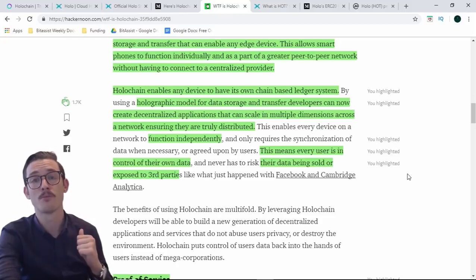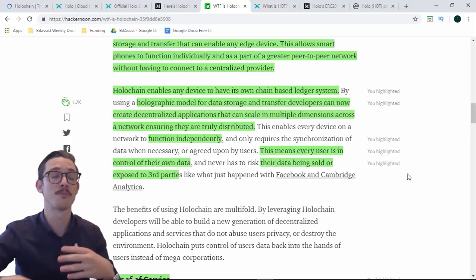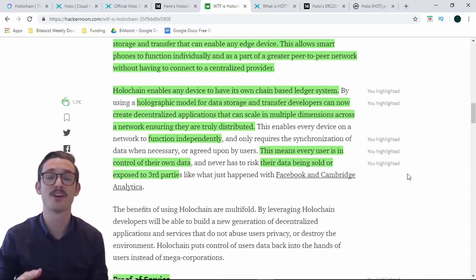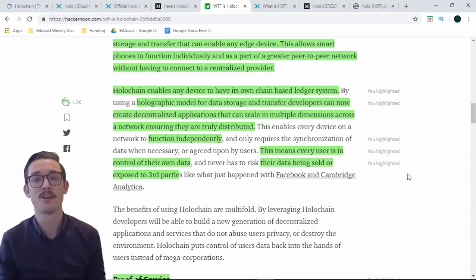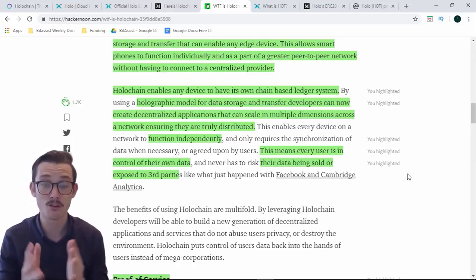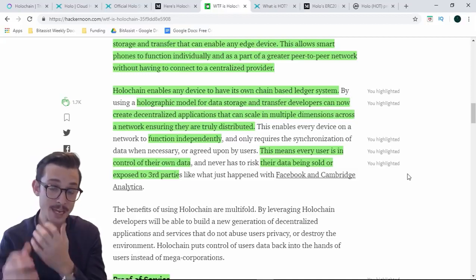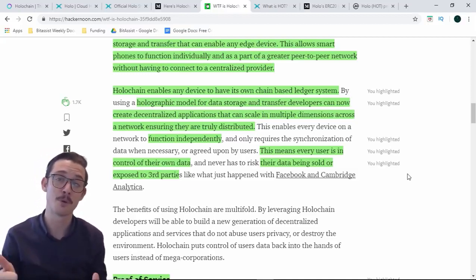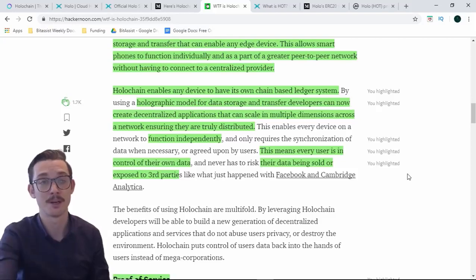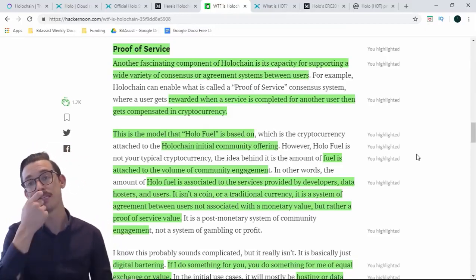We want a decentralized distributed network that allows you to hold your own data, allows us to process data a lot quicker and of course a hell of a lot cheaper. Every device on a network functions independently and only requires synchronization of data when necessary or agreed upon by users. This means every user is in control of their own data and never has to risk their data being sold or exposed to third parties — using Facebook and Cambridge Analytica as examples of getting your data monopolized by a certain company.